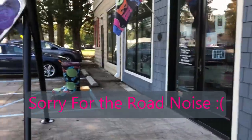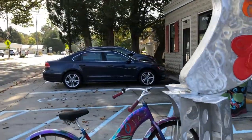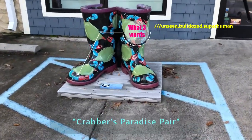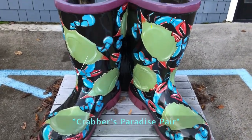Here at the art gallery called Objects is a pair called 'Brabber's Paradise.'